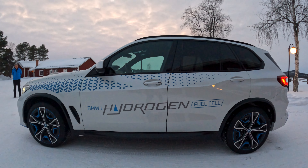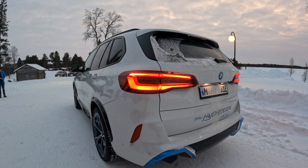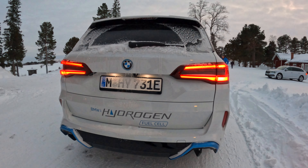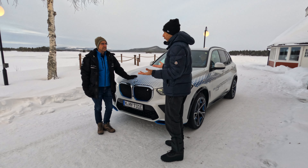We're here in Arjeplog in the north of Sweden for winter testing for this hydrogen vehicle. It's called the iX5 Hydrogen. We presented it at the Munich Auto Show last September and now we're in the final winter testing, making sure that all the functions work in these extreme cold conditions here.